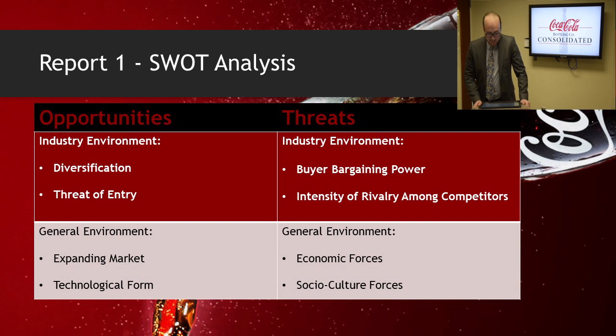On the threat side for the industry environment, we have buyer bargaining power. Large retail purchasers issue packaging requirements that must be met in order for products to be stored and stocked in stores. Second, we have the intensity of rivalry among established firms. There is intense competition from other beverage companies, and it's negatively affecting Coca-Cola and all of its supporting companies, including the Coca-Cola Bottling Company.